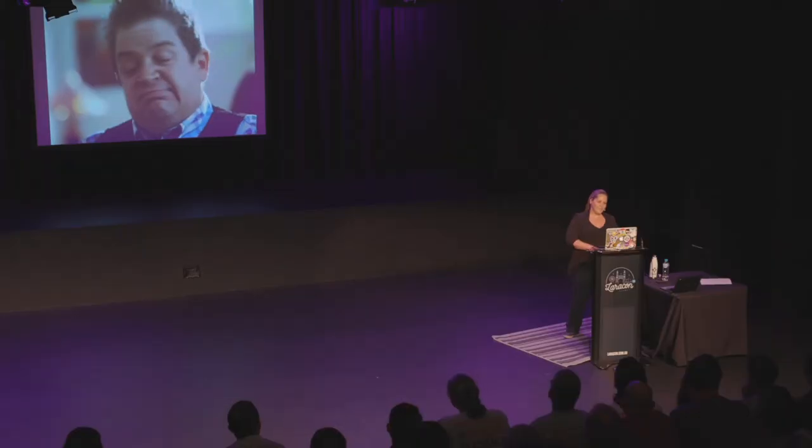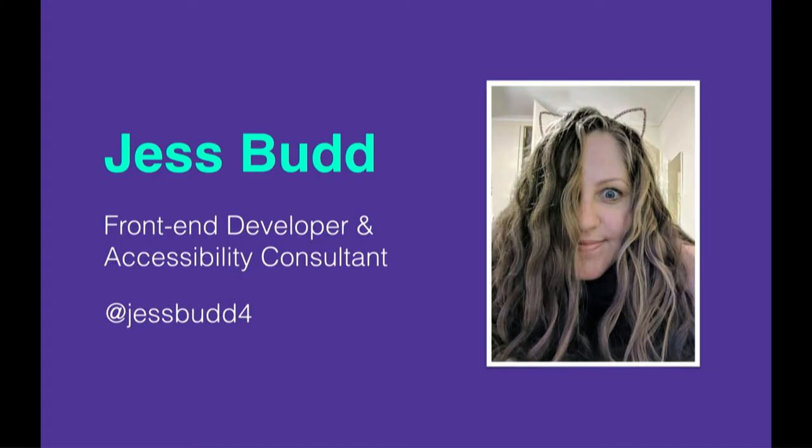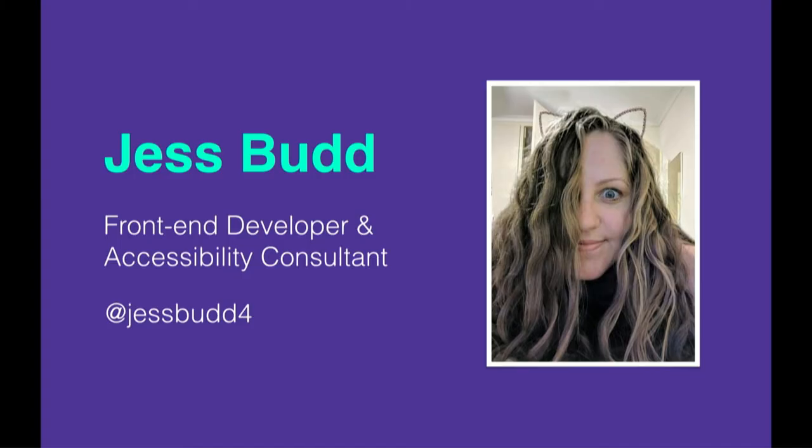So you've got a broken arm, but you can do everything that you normally do just with a keyboard instead of a mouse, right? Maybe, if the things that you want to use have considered accessibility. If not, it's going to be a long six weeks. So hi, I'm Jess. I'm a front-end developer, an accessibility consultant, and I also work as a digital producer at HBF. I'm based in Perth. And I'm really excited to be here today to talk to you about making single-page applications more accessible.